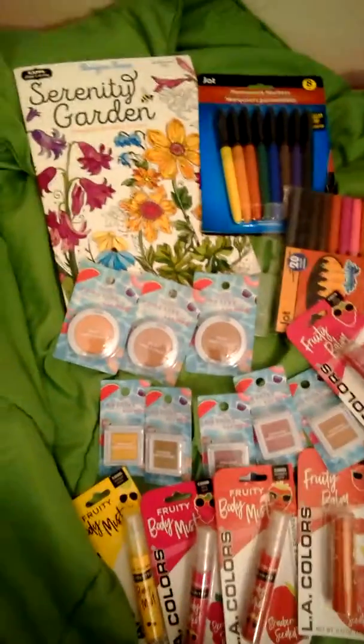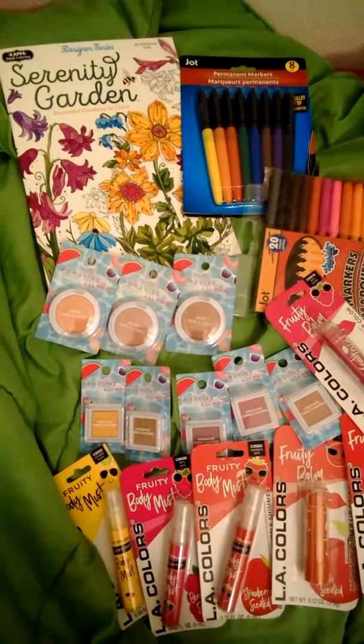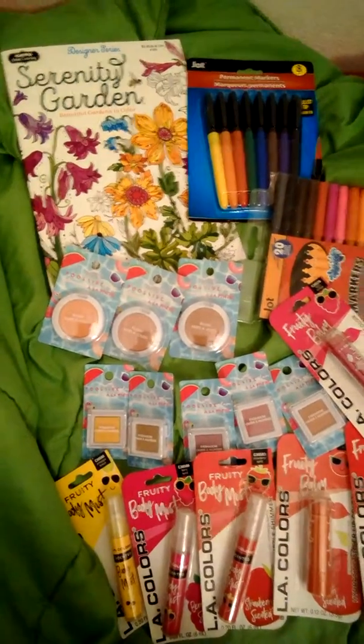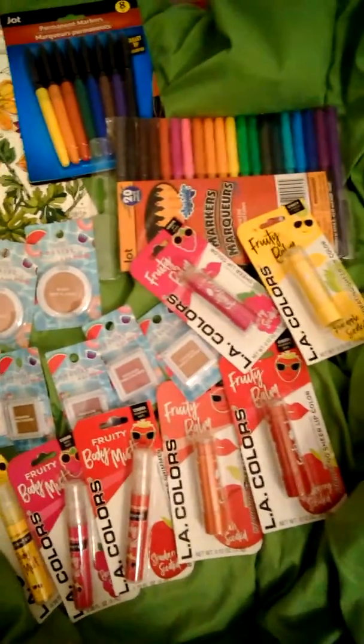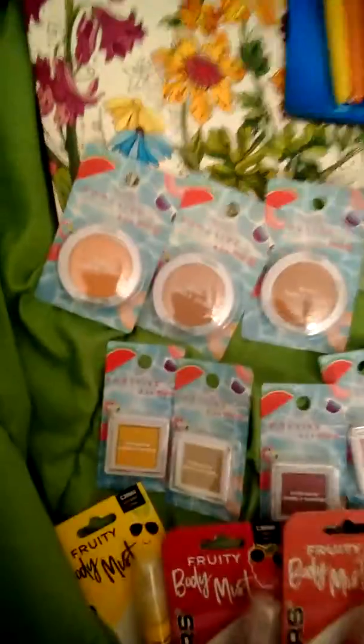My store was not very well stocked at all. They were stocking shelves — I went around six tonight — but there wasn't very much in there. I'm very disappointed, but I got what I wanted. There was very little in the makeup section.